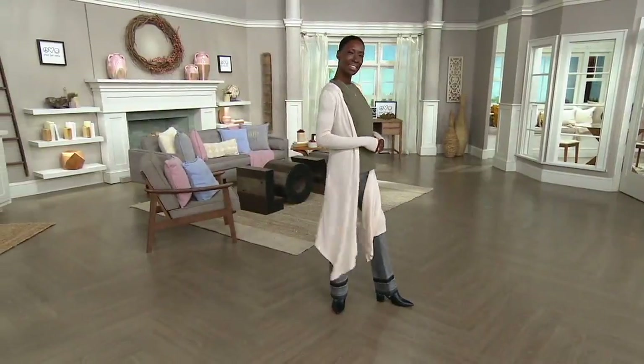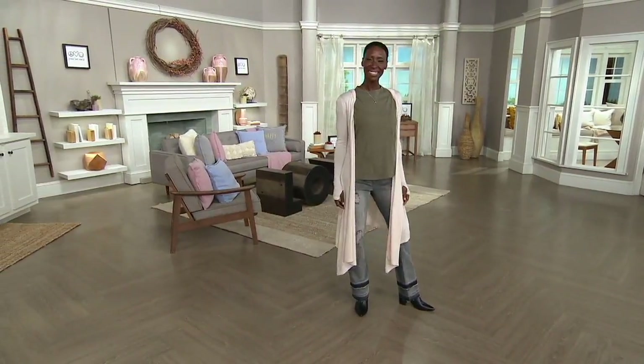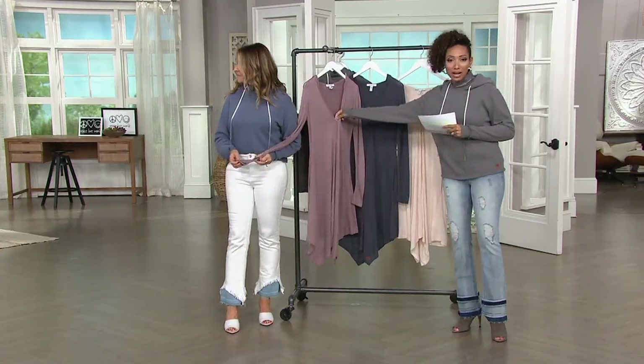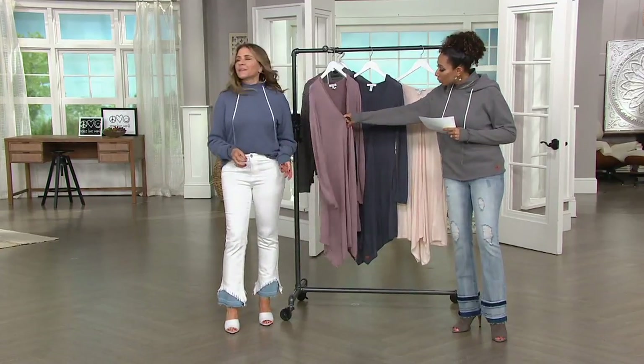I like the details — the thumb holes. Of course. But you have pockets. We do have that little snap button right in the front, so if you do want to wear it closed, you can.